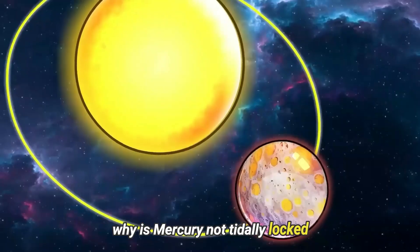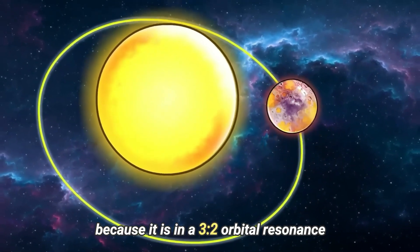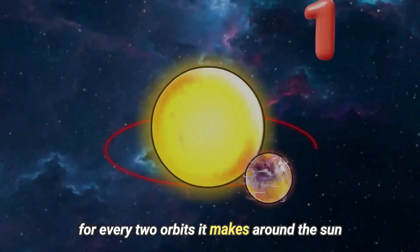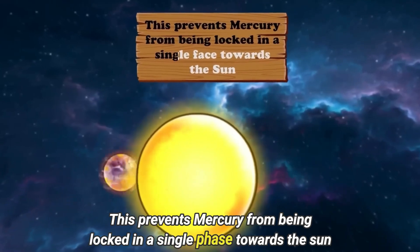Why is Mercury not tidally locked? Mercury is not tidally locked to the Sun because it is in a 3:2 orbital resonance. This means that Mercury rotates three times on its axis for every two orbits it makes around the Sun. This prevents Mercury from being locked in a single phase towards the Sun.